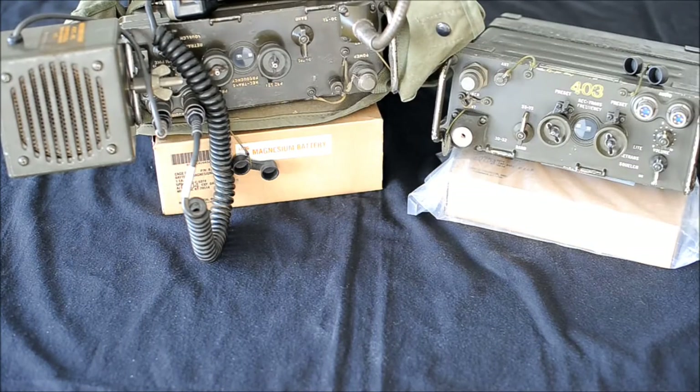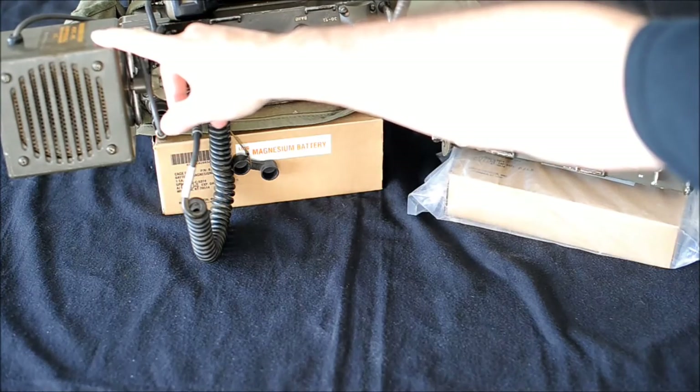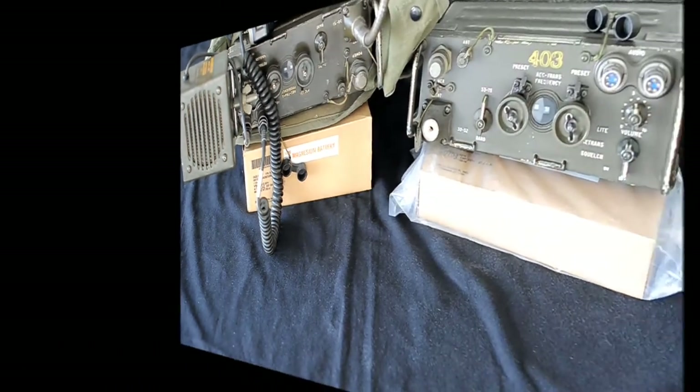Also, an external loudspeaker, the LS454, was attached to the side of the radio.